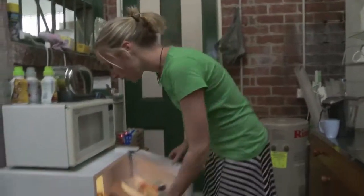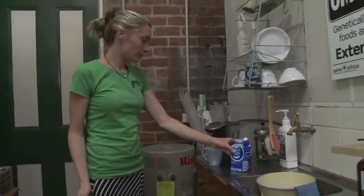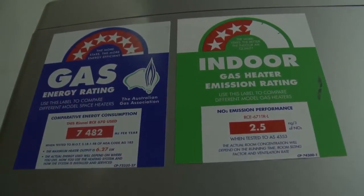We got rid of our really big fridge that we weren't using much, got a second-hand bar fridge, and gave the old big one to the op shop. We went out and had a look at the most energy efficient heaters you could get, and it made a lot of sense to switch it over — it was a fraction of the gas use.